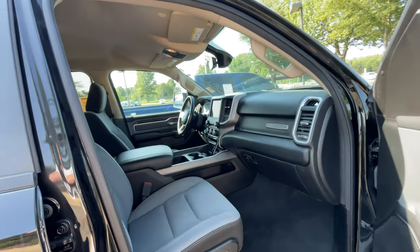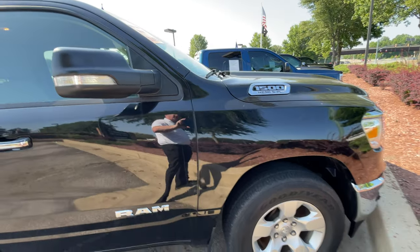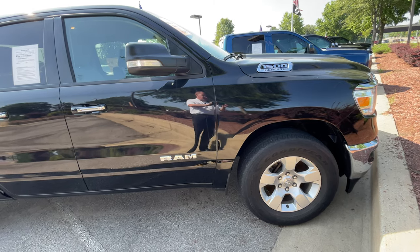Come on out to Sunrise Carnival and check out this Bighorn Edition 1500 Ram at 4605 Southeastern Levy Road, or call 399-8600 for more information today. Thank you, have a good day.